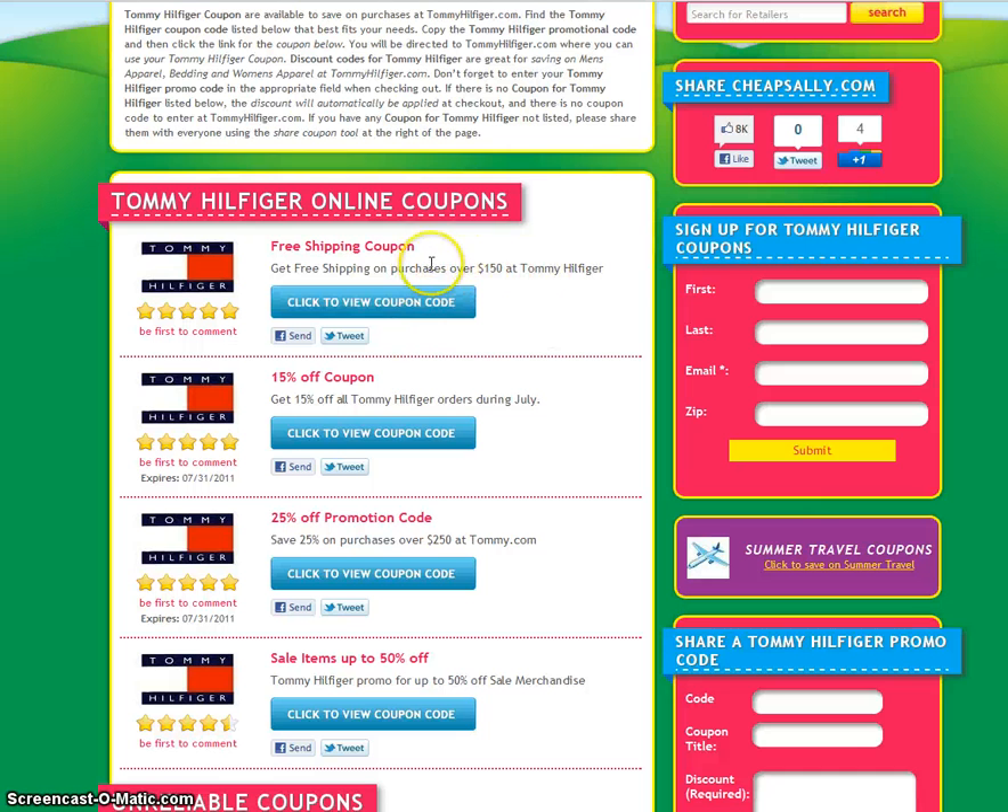Right here we have one for free shipping on purchases over $150. We'll go ahead and click on this one to save 15% on all clothing during July.